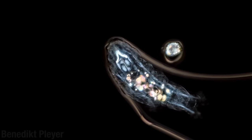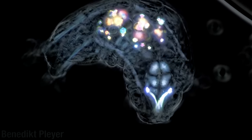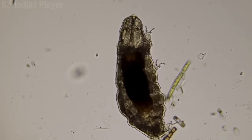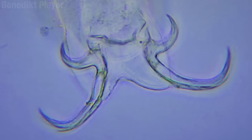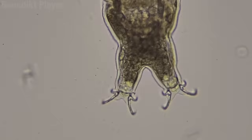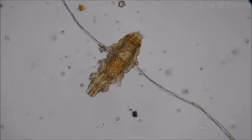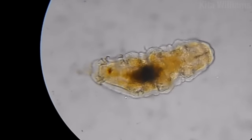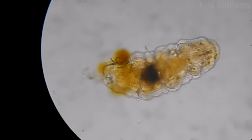Muscles that run along the sides of the tardigrade's body help move those little water-balloon legs. In most tardigrades, the legs end in a nest of tiny chitin claws. These claws are very good at navigating the tangled surfaces of moss or aquatic plants. They are less good at navigating the glass slides used in microscopy — it's like if an alien studied your behavior by putting you in a skating rink in dress shoes.